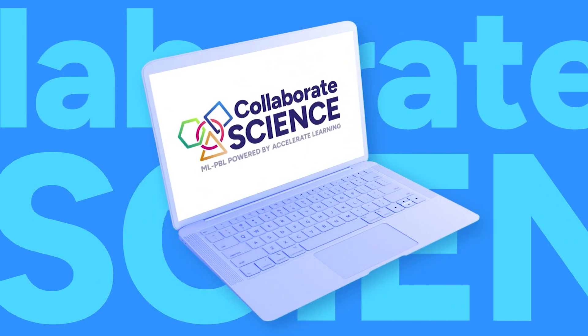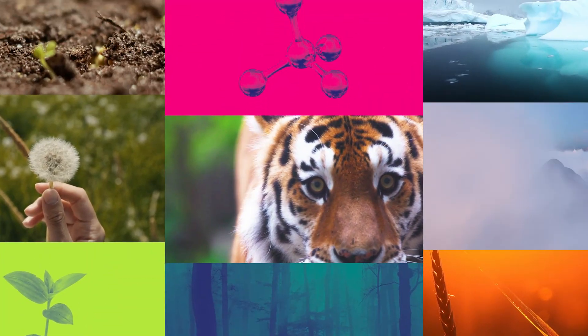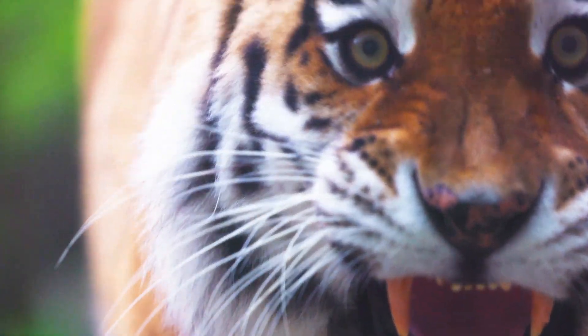Introducing Collaborate Science MLPBL powered by Accelerate Learning, a K-5 NGSS STEM curriculum that immerses students in the scientific process.